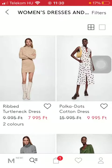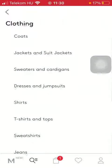Go back to the previous page by the help of this button in the upper left corner of the screen. Then click on the shopping cart icon down below, which is the third option.